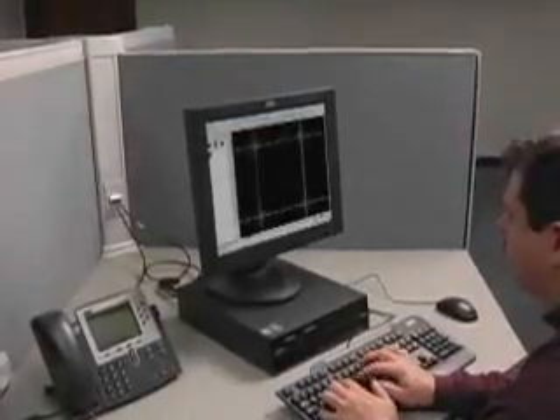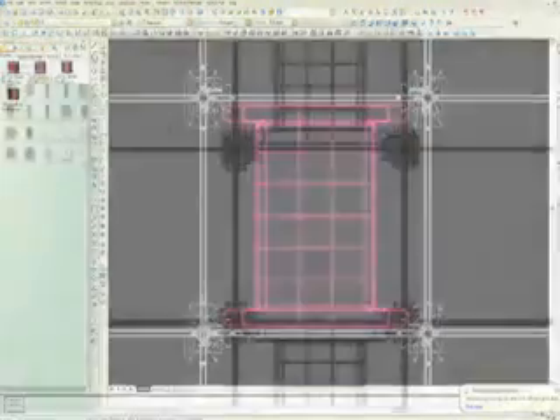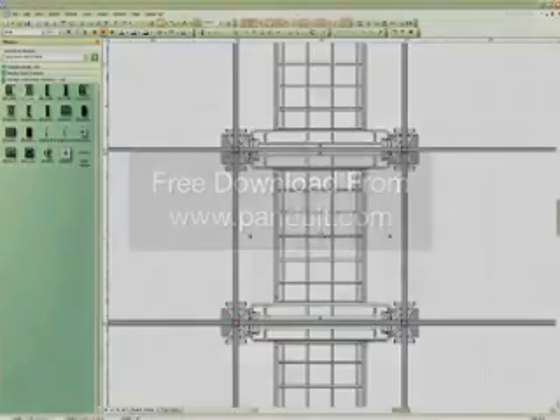AutoCAD and Visio tools are available to speed the design and implementation of your GridRunner underfloor cable routing system. Both tools offer easy drag-and-drop functionality, a materials generator, and a cable fill calculator. These design tools are available as free downloads.